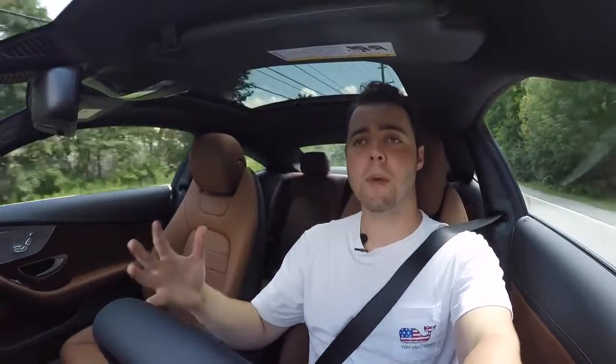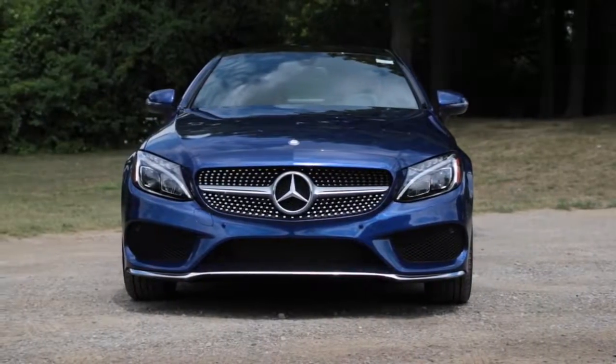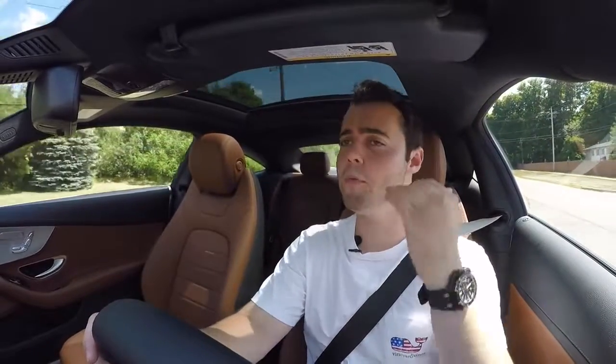Why would you get the coupe over the sedan? Well, it doesn't handle any better, so you're purely basing it on looks — which are, of course, subjective. I like the looks of the C-Class Coupe more than the sedan, and then you have to decide for yourself whether it's worth giving up the legroom and headroom. You really can't fit full-size adults in the back to have those extra looks. Some people find it absolutely worth it, others not so much.